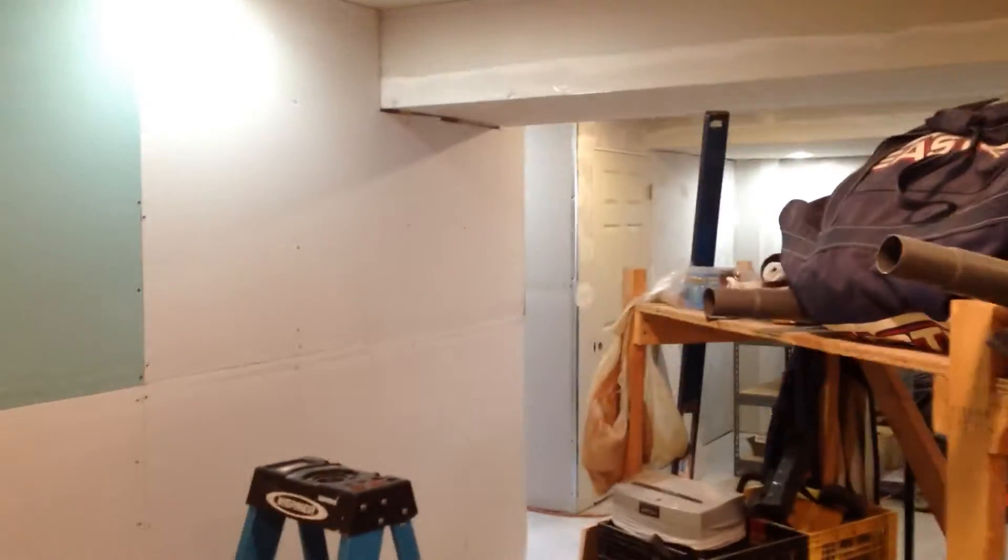There's Tim cutting out our stairway — it looks good. We've got a lot of mud on the walls right now. We're going to keep taping and keep putting up drywall.